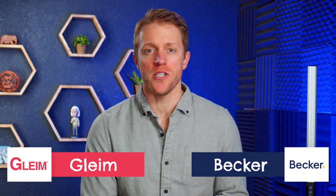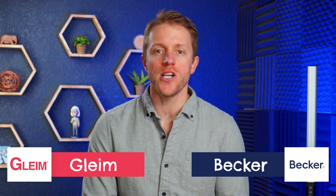Hey, what's up everyone. John here from TestPrepInsight.com, and today I'm going to be doing an updated comparison of the CPA courses from Gleim and Becker. I did a side-by-side comparison of these two companies about two years ago, but since then both companies have obviously changed their programs and made updates, so today we're going to take a fresh look and I'll let you know which one I think is better.